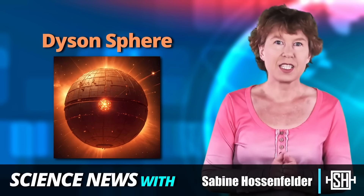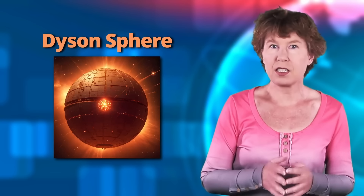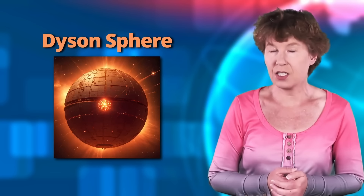Dyson Spheres are hypothetical megastructures built by highly advanced civilizations around their stars to harness energy. A group of astrophysicists says they've identified several possible candidates. Now you might say that's just one of those crazy alien stories, but I'm hoping to convince you that this isn't as crazy as it sounds.